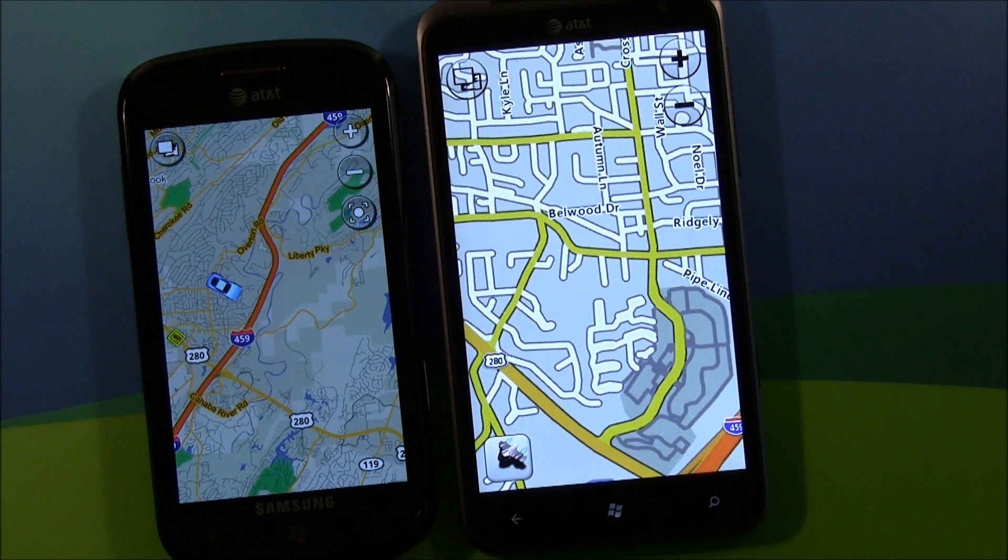Now it's Garmin Street Pilot. There is a trial version available over at the Marketplace. A full version will run you $29.99. We will have the Marketplace links in the post.